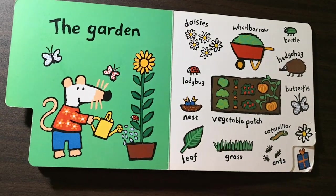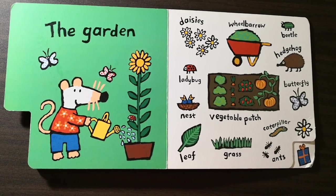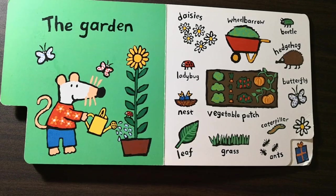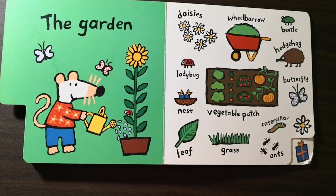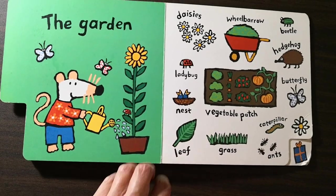The garden. Daisies. Wheelbarrow. Beetle. Hedgehog. Ladybug. Nest. Leaf. Vegetable patch. Grass. Butterfly. Caterpillar. Ants.